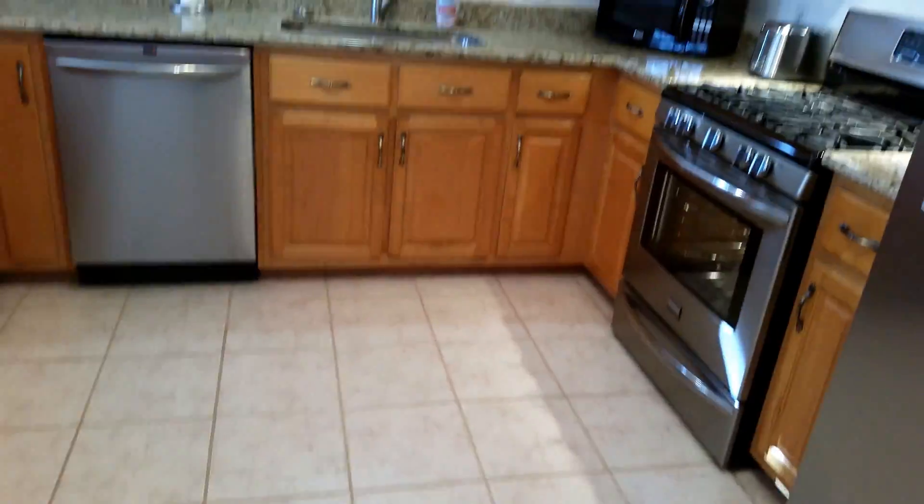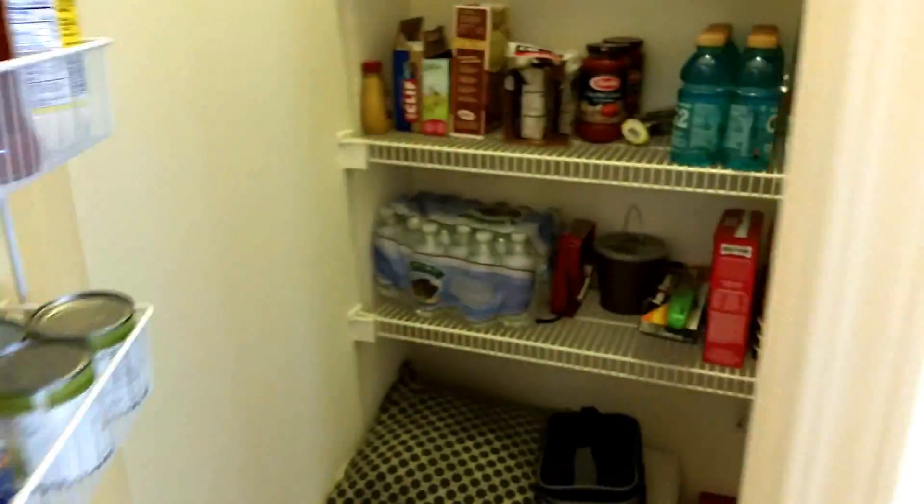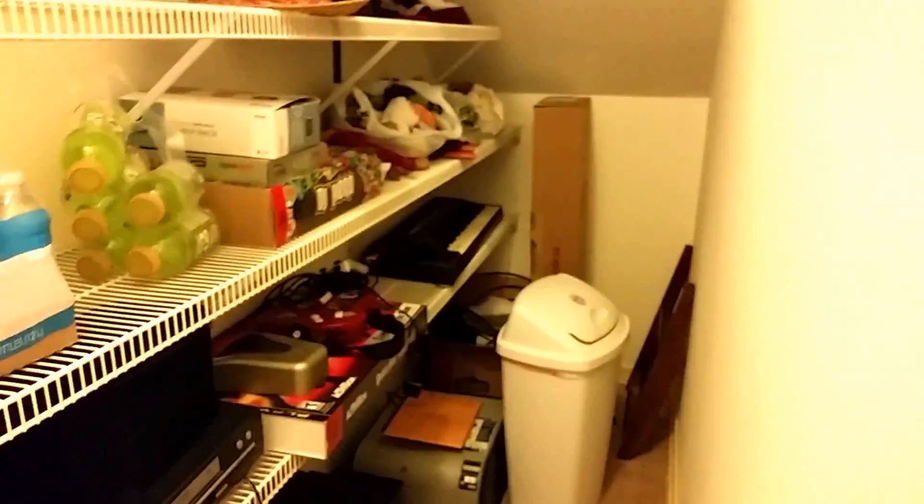Solid wood cabinets, gorgeous tile floor, and as you walk back here you have a pantry and laundry that literally goes the length of the wall — plenty of storage and extra storage space available.